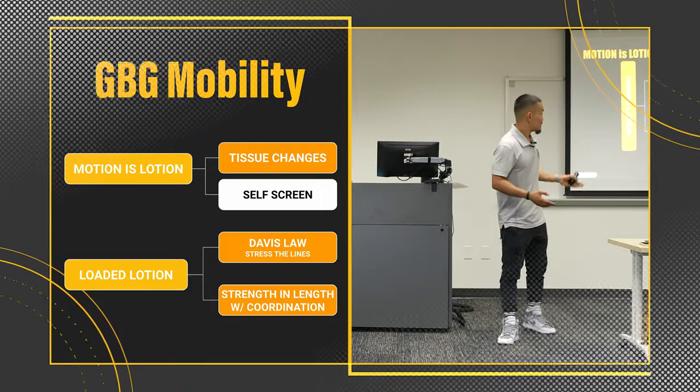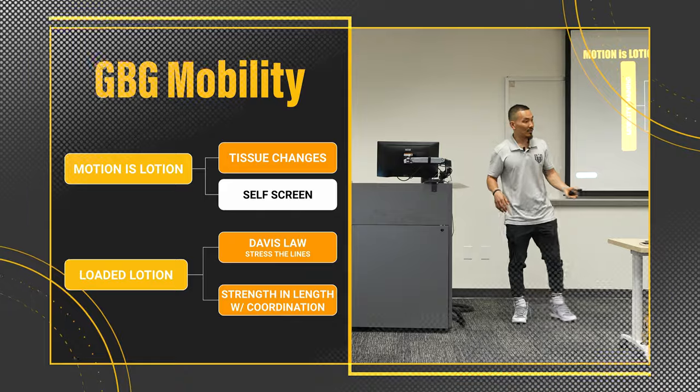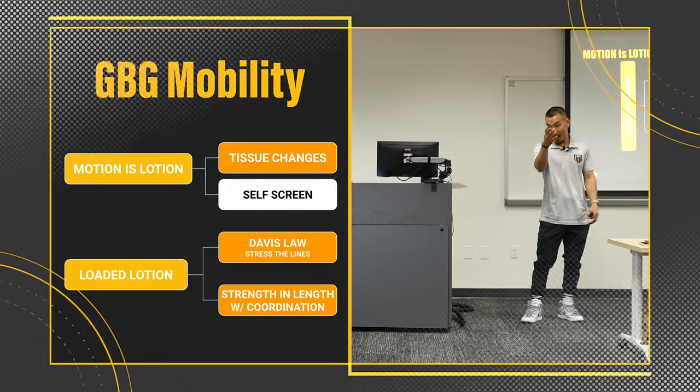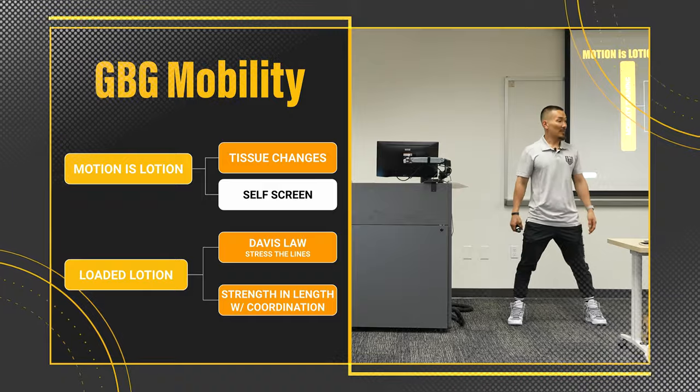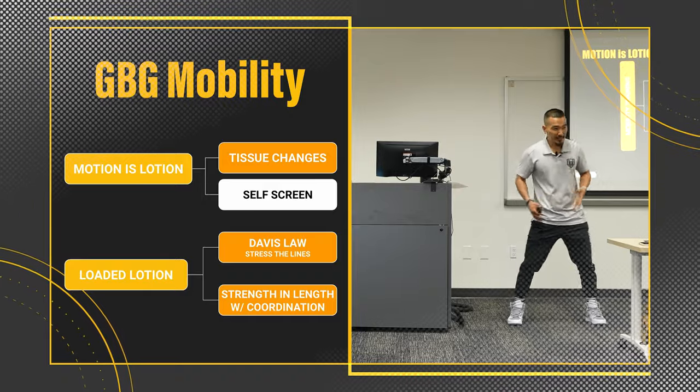And then as a coach, that's when the art of communication and the coach's eye comes into play. You're watching, you're seeing them move, and you're asking them for feedback — how does that feel? Both sides feel pretty even?